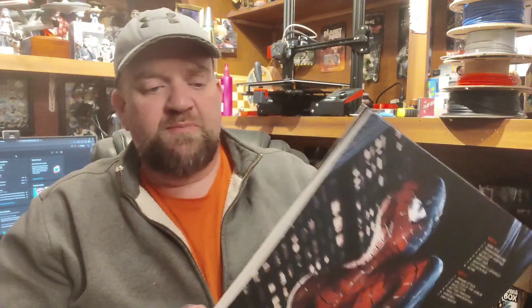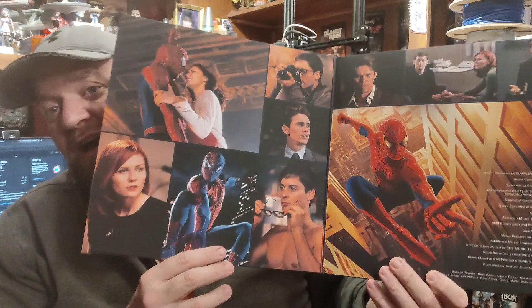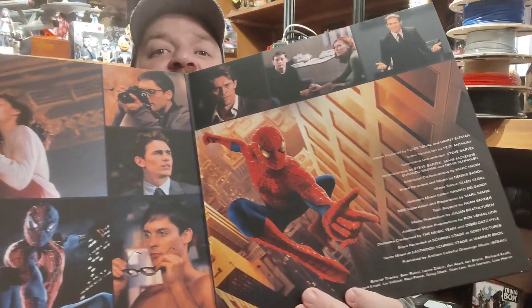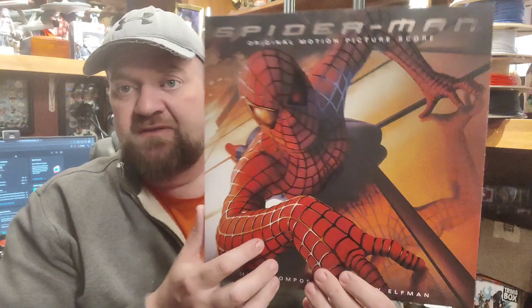The backside is just kind of a nice matte print. It is a single album release, but there is a gatefold with images and artwork from the movie. And just a little bit of credits — who played what, sound mixed by, all that kind of stuff.